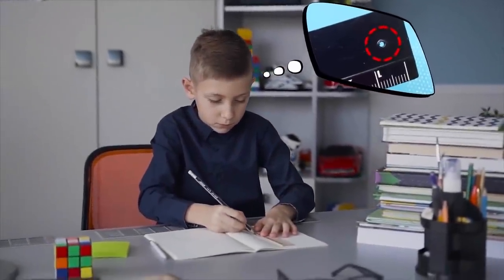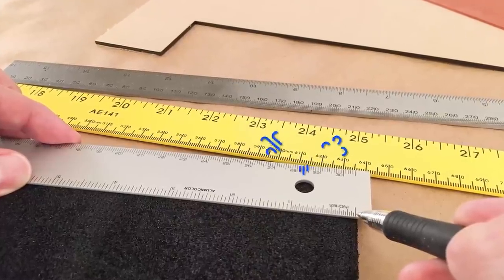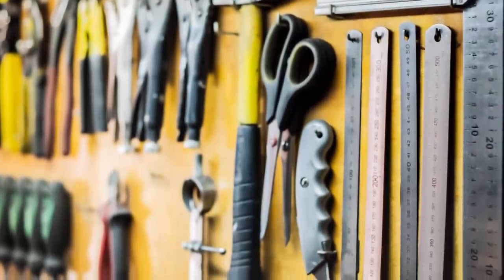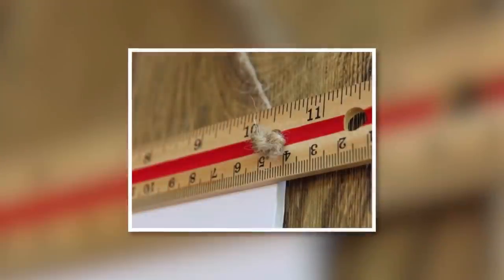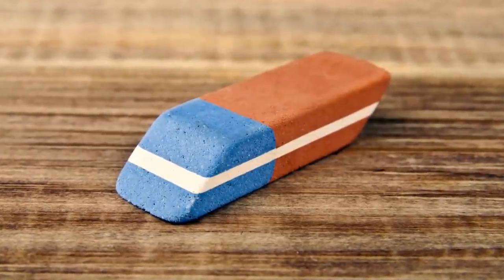As a kid, did you wonder what the purpose of the hole in your ruler was? These holes are actually meant to allow passage of air or wind through them, so as to keep the ruler steady. In addition, the holes are also utilized for hanging the ruler at your workplace, in your kitchen, or room.